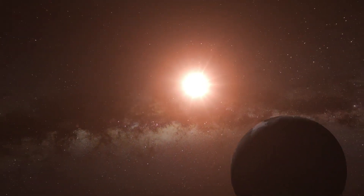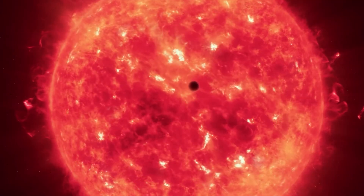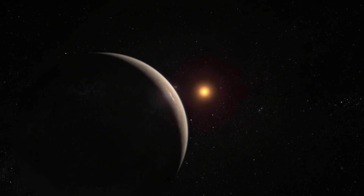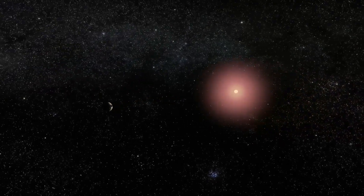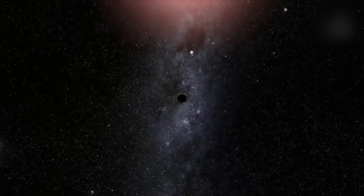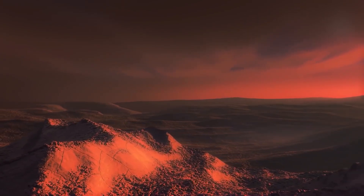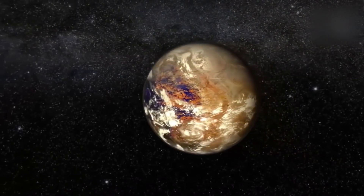Proxima b orbits Proxima Centauri, a red dwarf star that's smaller and cooler than our sun. Even though Proxima b is closer to its star than Mercury is to the sun, its host star's lower temperature means that it still lies within the habitable zone. Researchers believe that only one side of Proxima b faces its star, similar to how only one side of our moon faces Earth. However, this doesn't imply that the other side is entirely uninhabitable. Who knows what secrets the dark side of this enigmatic exoplanet holds? Proxima b is a remarkable discovery that brings us closer to deciphering the mysteries of the cosmos.